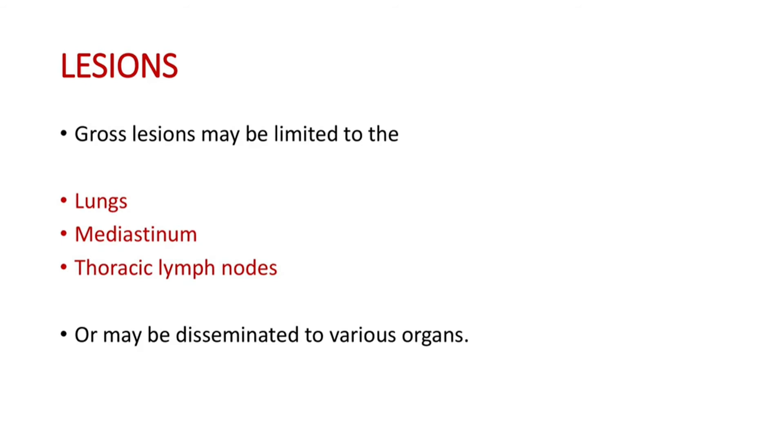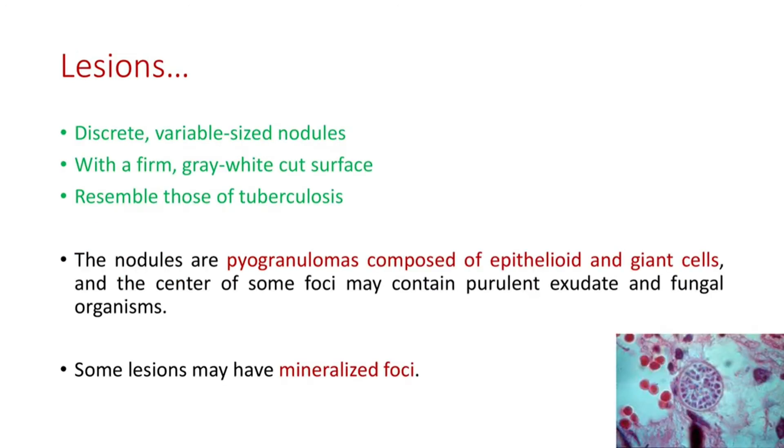Now let's see the lesions. Gross lesions may be limited to lungs, mediastinum, and thoracic lymph nodes, or may be disseminated to various organs. They consist of discrete, variable-size nodules with a firm grey-white cut surface resembling those of tuberculosis. The nodules are pyogranulomas composed of epithelioid and giant cells, and the center of some foci may present purulent exudate and fungal organisms. Some lesions may have mineralized foci.